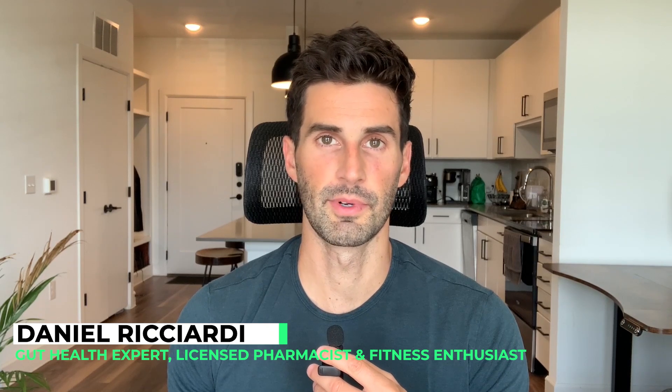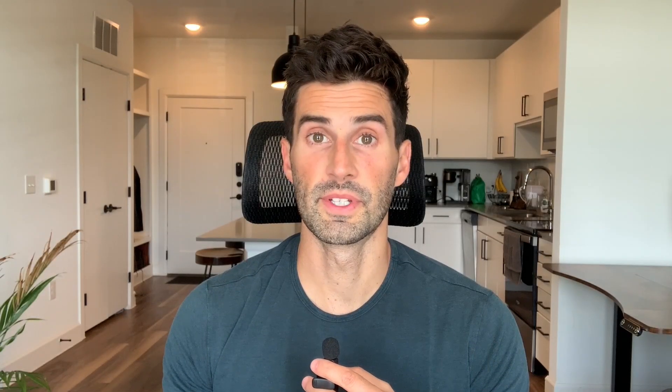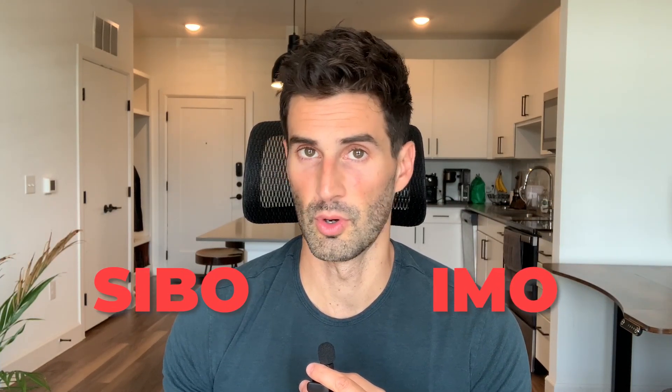I'm Dr. Daniel Ricciardi, gut health expert, licensed pharmacist, fitness enthusiast, creator of SIBO Shortcut, and founder of Bloat Blocker. This video is going to provide the most important information on a not so well-known topic that often results in antibiotics and antimicrobial herbs not working, or not working as well as they could when doing treatments for small intestinal bacterial overgrowth or intestinal methanogen overgrowth.